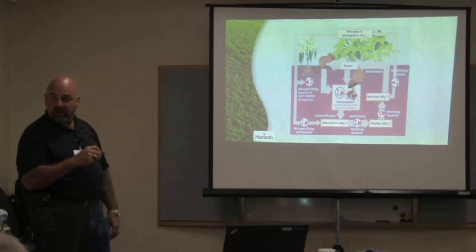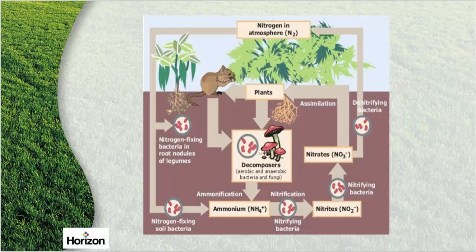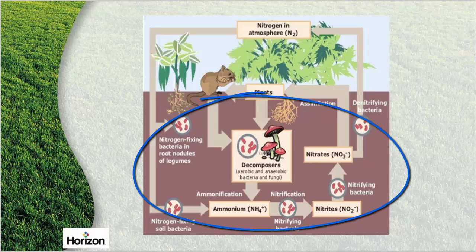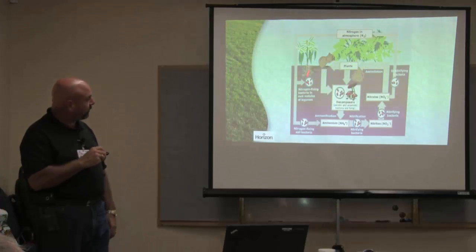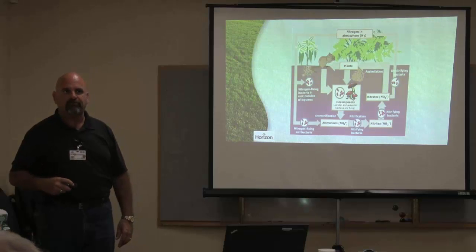If we decide that we're going to put a synthetic in here, what it does is it starts killing all these guys, because these guys don't react to salt at all — they do not like salt. So we start killing them off and then this whole cycle is disrupted and you get collapse of soil.